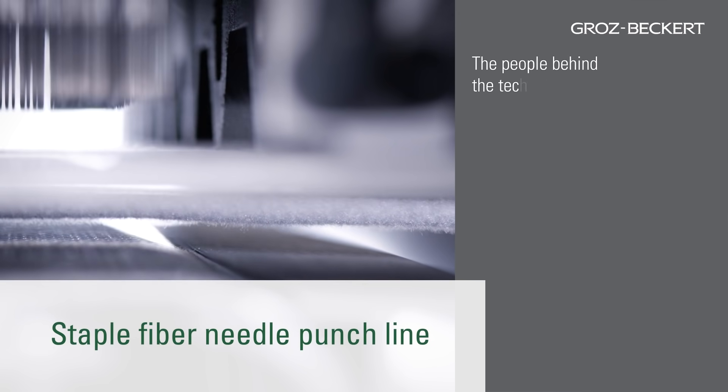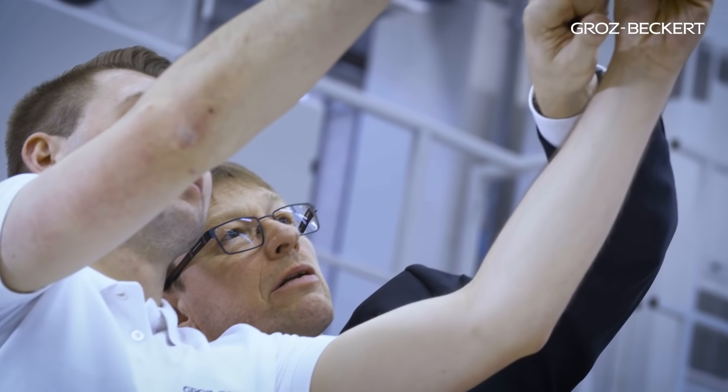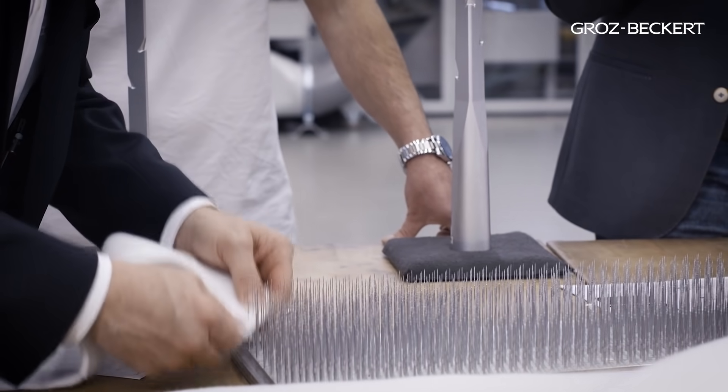The people behind the technology. At the Groz-Beckert Competence Center Felting Technology, we represent a classical win-win situation when it comes to realizing textile innovation, and we are eager to prove that to you. We would be happy to turn your idea into a breakthrough success, optimize your process or produce small batches together with you — with no impact on your current production capacity. We look forward to welcoming you here in Albstadt.